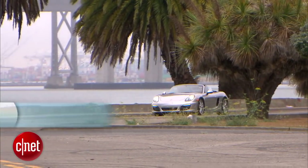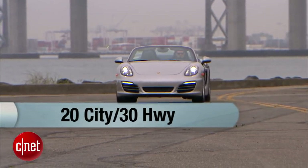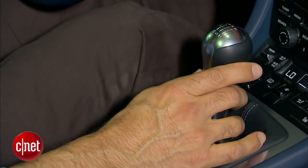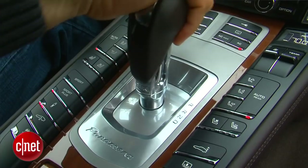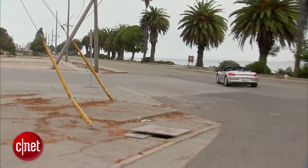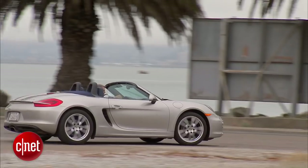Rev this guy. Zero to 60 in five and a half seconds, while doing 20 to 30 MPG. Those numbers are for our car, a six-speed manual. Also available is a seven-speed dual-clutch — they call it a PDK. That'll reduce your zero-to-60 time by three-tenths and raise your MPG by two miles. So it's a win-win, but it does add $3,200.